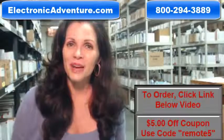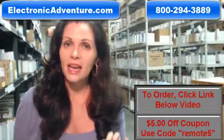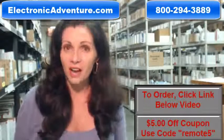We also want to save you some money, so when you get to checkout and it asks for a coupon code, enter REMOTE and the number 5, and we'll take $5 off.